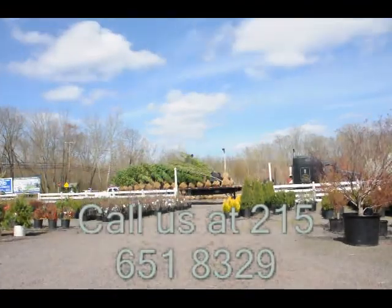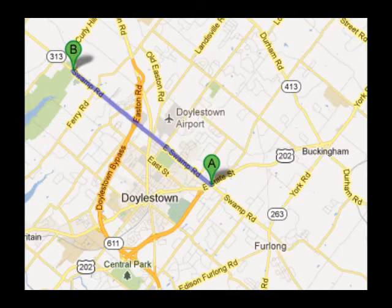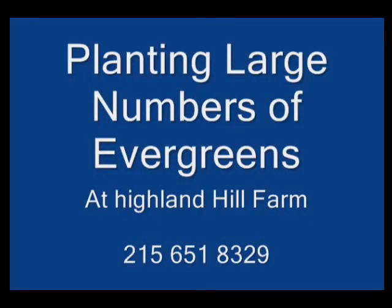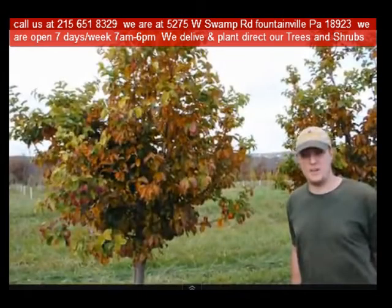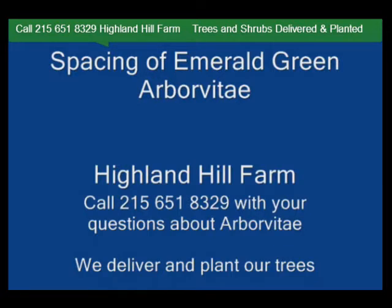Highland Hill Farm is located in Fountainville, PA in Bucks County. We're situated close to Philadelphia and New York, so we service the Philadelphia and New York metropolitan area as well as the Washington DC corridor. We ship from our Lenoir, North Carolina facilities, our Fountainville facilities, and our Milan, PA facilities. If you need trees or shrubs on the East Coast, we do deliver and install.